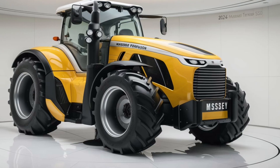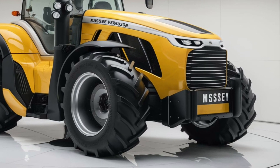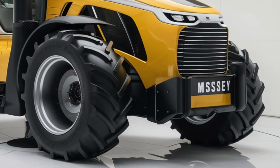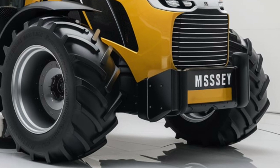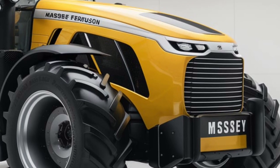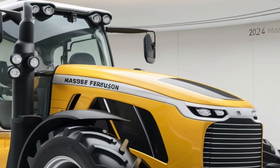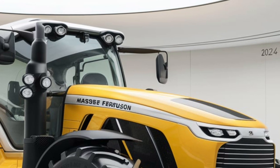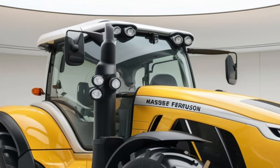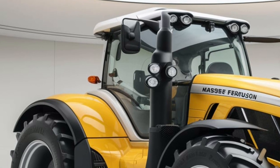Welcome to the channel everyone. Today we're diving deep into a powerhouse of a tractor, the 2025 Massey Ferguson 9500 Smart Series. Whether you're a seasoned farmer or just love machinery, this tractor promises to be a game-changer in the world of agricultural equipment. From its design to its cutting-edge performance, the 9500 Smart Series represents Massey Ferguson's commitment to innovation and efficiency in farming. Let's take a closer look at what this tractor has to offer and whether it's the right fit for your farm or business.